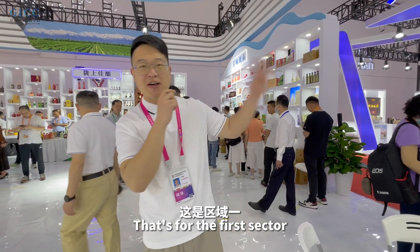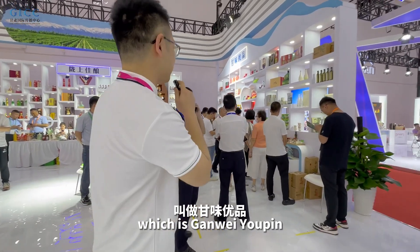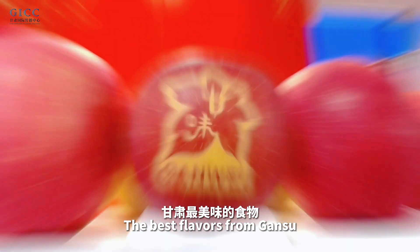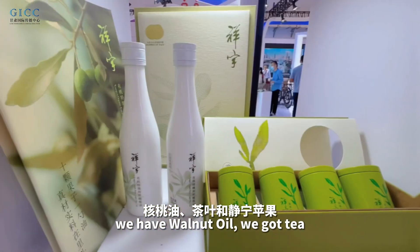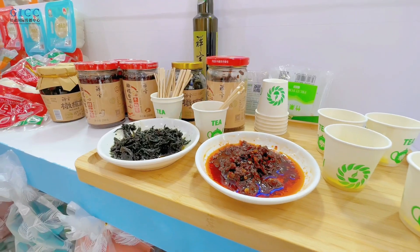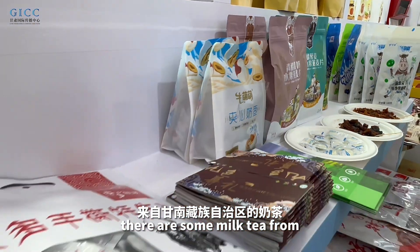That's sector one. Moving on to the second one, which is GAN WEIYUPIN — the best flavors from GAN SU. We have walnut oil, tea, apples from JIN NIN, and some milk tea from GAN NAN.